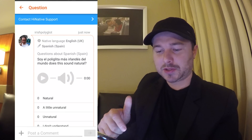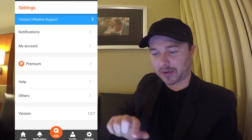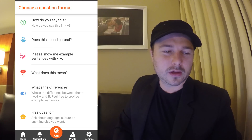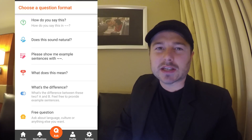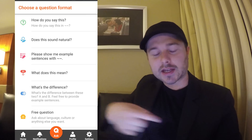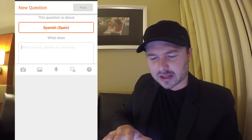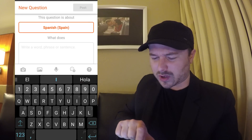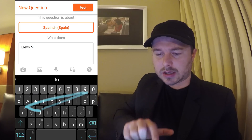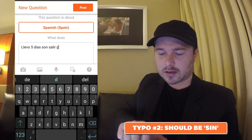So I'm going to get rated by people on whether that sounds natural or unnatural, or if they just don't understand what I'm saying. There's also 'show me an example sentence with' — so you can imagine if you see a new word and you kind of think you understand it but you need to see it in the context of a real sentence, you can put it in there. And 'what does this mean' — it's like translating the other way around. You see some Spanish, you've tried to find it in dictionaries, you don't really understand it. For example: 'llevo cinco días sin salir de casa.'